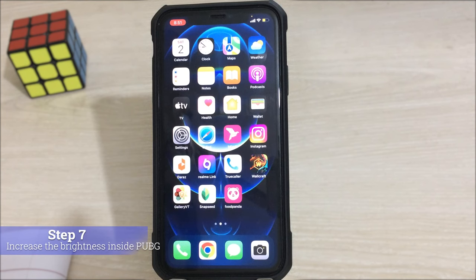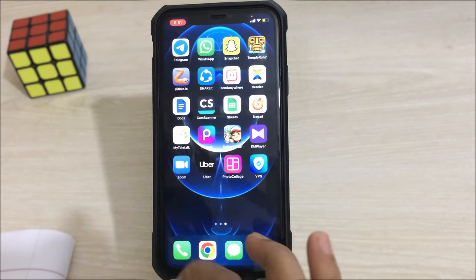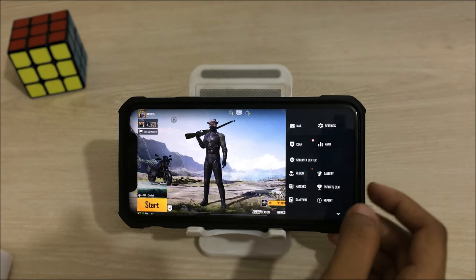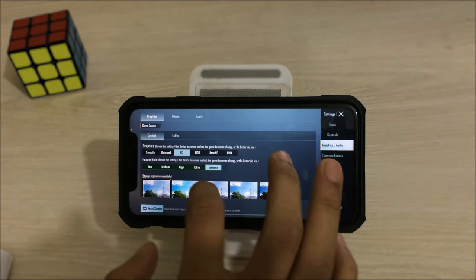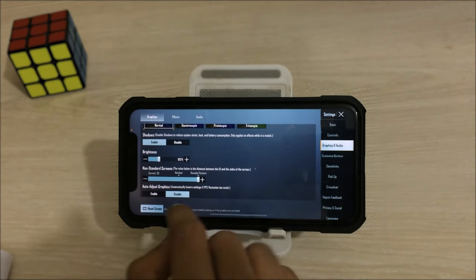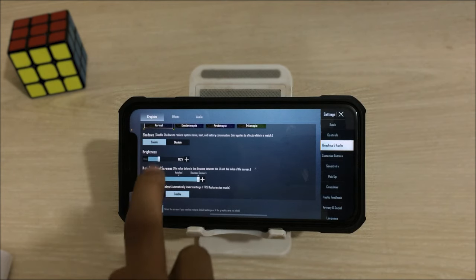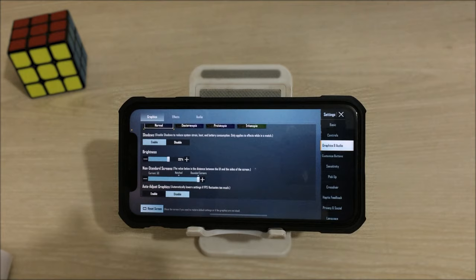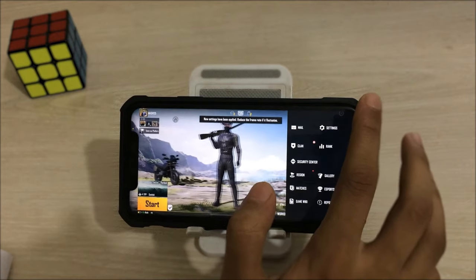Now I'll show you another trick. If the previous methods don't work for you, this should definitely help. Go into PUBG, then go to Settings and then Graphics and Audio. Scroll down and you'll find the Brightness option. If you're facing the auto dimming brightness problem, try turning the brightness up to more than 120 percent — around 120 percent. You can also try the colorful style option, which may sometimes help.